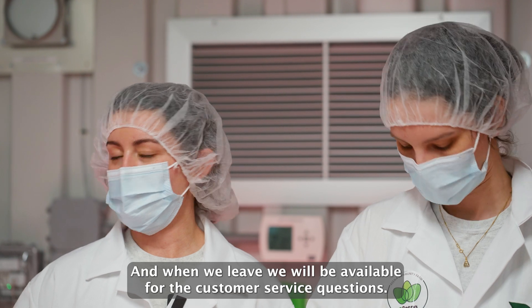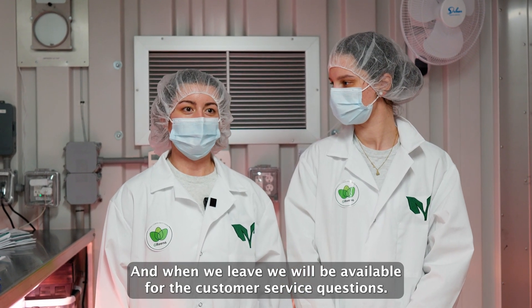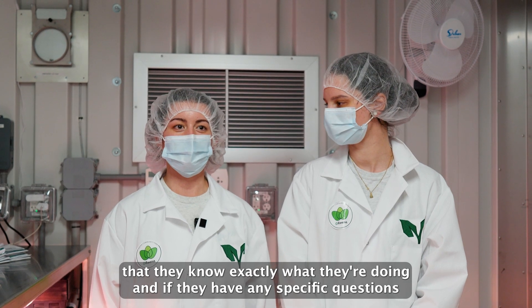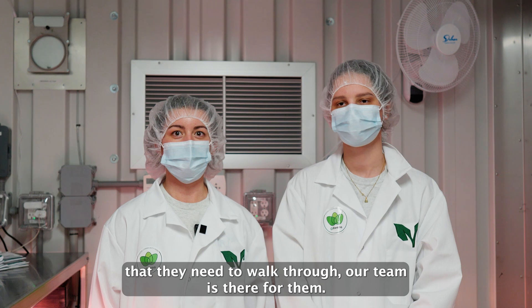When we leave, we will be available for customer service questions. We support our customers along the way, making sure that they know exactly what they're doing, and if they have any specific questions or troubleshooting steps they need to walk through, our team is there for them.